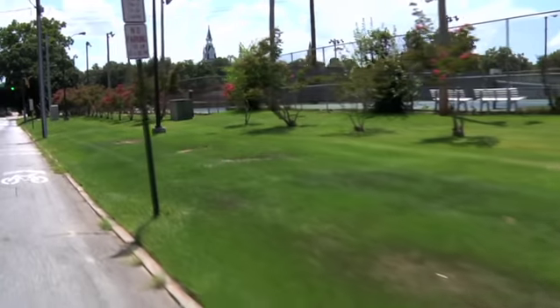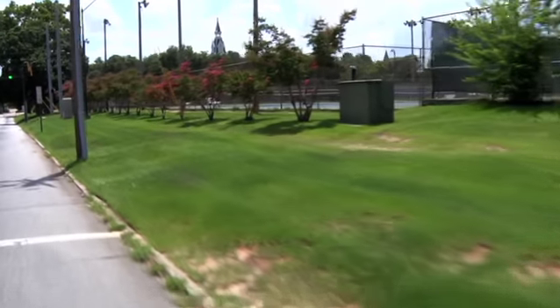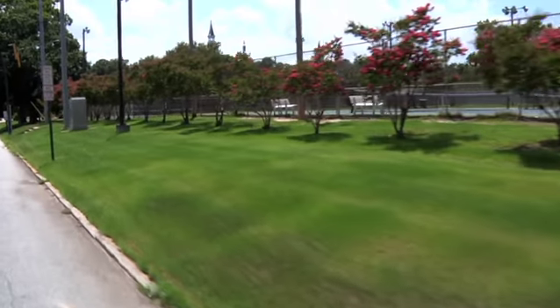Only two sides of the park currently have sidewalks around them. We want to surround the entire park with sidewalks to make it more accessible to the school across the street and residents in the neighborhood.